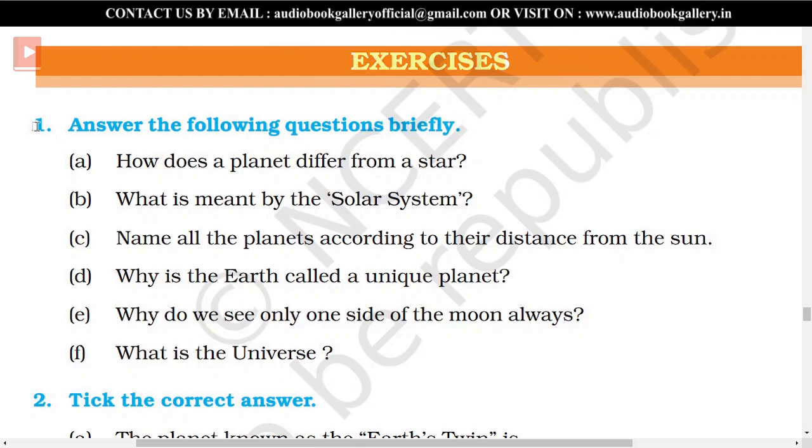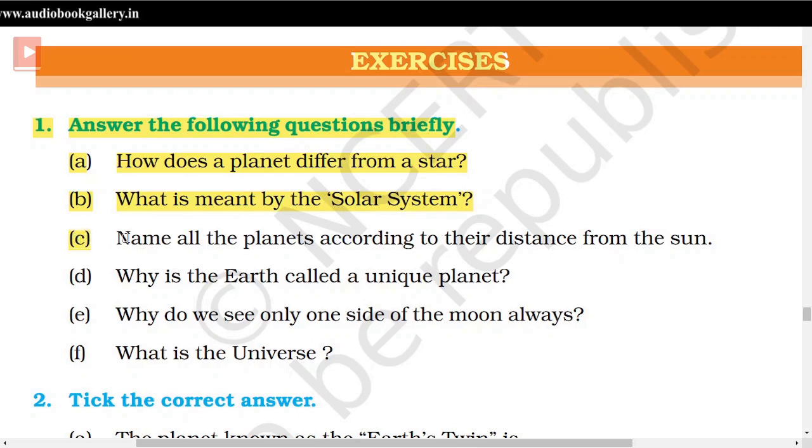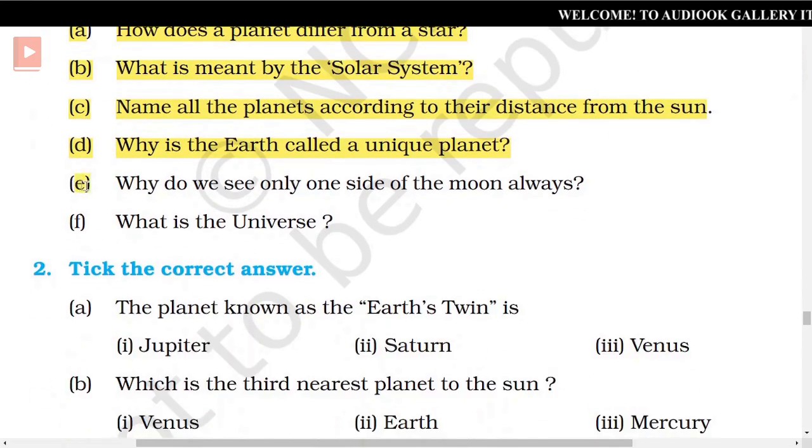Exercise 1: Answer the following questions briefly. A. How does a planet differ from a star? B. What is meant by the solar system? C. Name all the planets according to their distance from the sun. D. Why is the Earth called a unique planet? E. Why do we see only one side of the moon always? F. What is the universe?